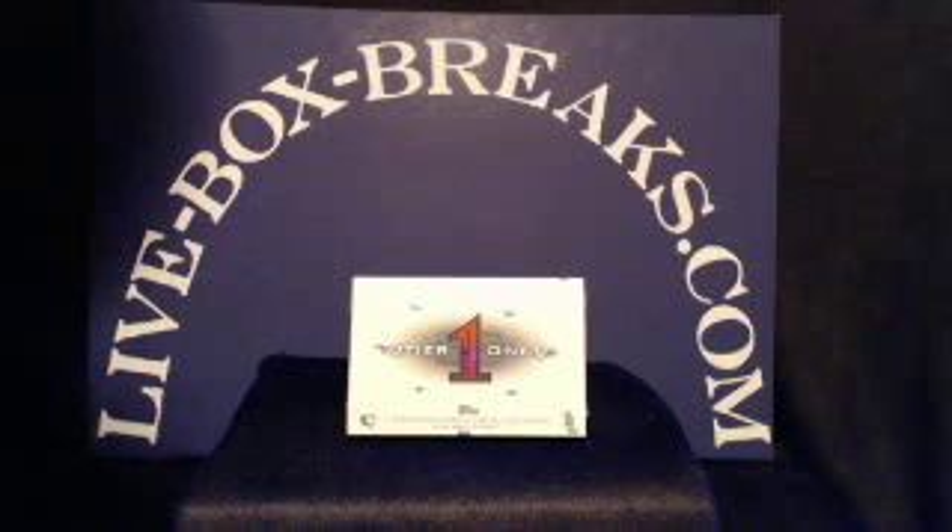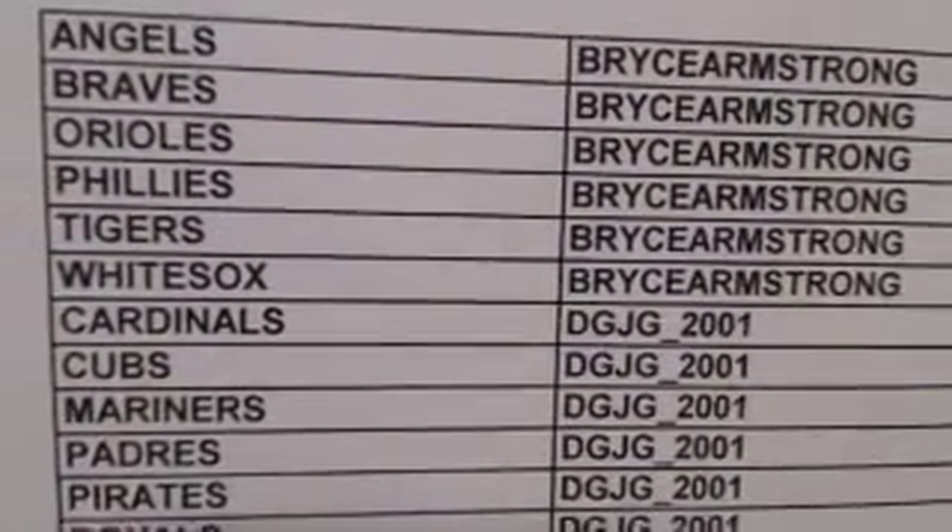This is the 2011 Topps Tier 1 Baseball Break. Here's the roster. This one is in order by eBay user ID. Give it a second to focus — printed this one a little smaller than normal, hopefully it'll pick up on it. And there we go.